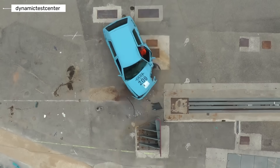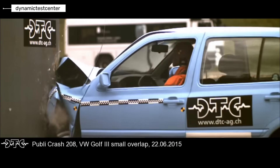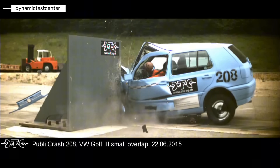Volkswagen Golf Generation 3. This generation marked a major turning point for safety. Front airbags became available and the body structure was redesigned to manage crash energy more effectively. For the first time, occupant protection became a core development goal.